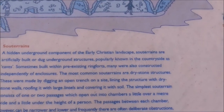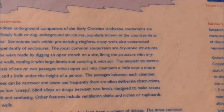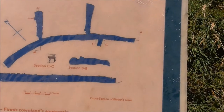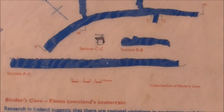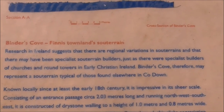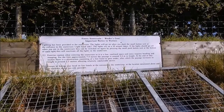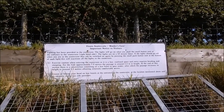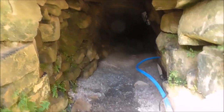Souterrains are hidden underground components of the early Christian landscape — artificially dug or built underground structures, popularly known in the countryside as caves. This is Bender's Cove. Often there were deliberate obstructions down in these — primarily a place of refuge, occasionally storage. They're saying here that there might have been specialist builders of these souterrains who went from place to place. Solar lighting has been provided; I'm at the entrance and I've just flicked the light switch.